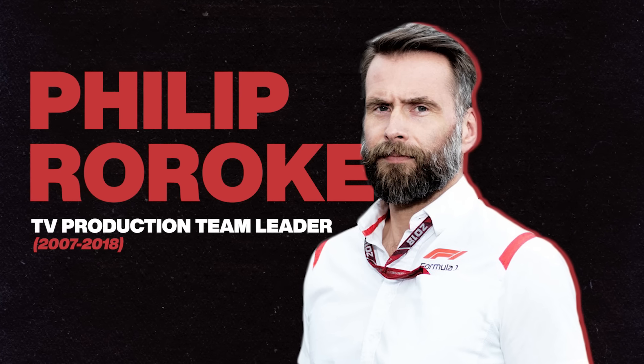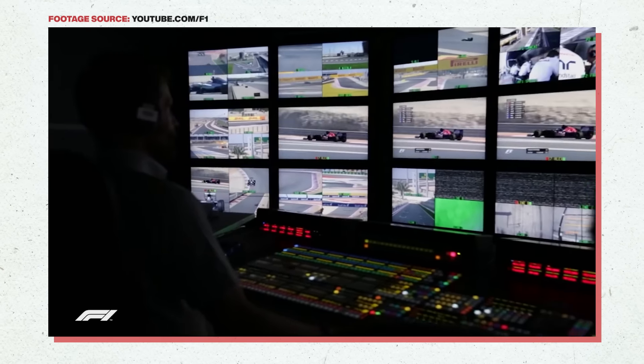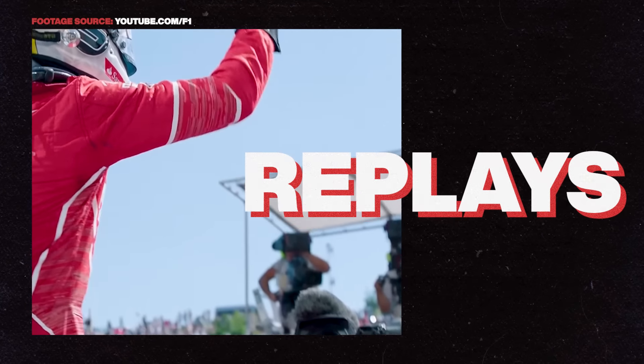While you can have as many cameras and microphones as you want, you still need someone to combine all the audio and visuals together to make a compelling TV program. For F1, that's the television production team leader — essentially a conductor, editing the race together in real time. Their team takes all 126 cameras and 147 microphones and combines them into a seamless production, all while being live on air. It's way too much for one person to track, so different teams make their own sub-mixes, which the production team leader then weaves together.